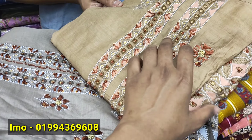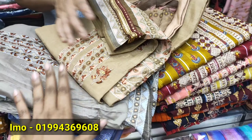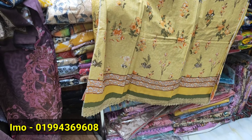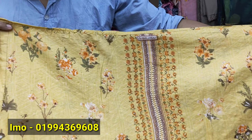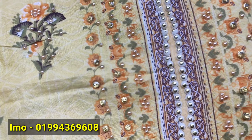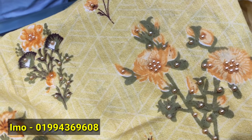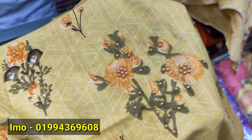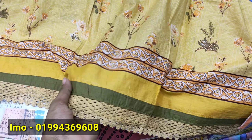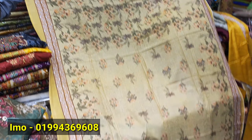This is a biscuit color, full body color. So guys, I have a collection. This is a stonework design — full body color. This is a small part, and this is a solid color.